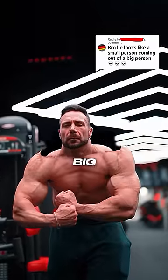Nick Diesel gives us aesthetic advice. He looks like a small person coming out of a big person. I can never unsee that.